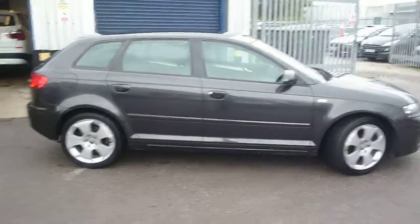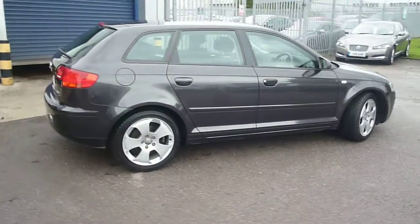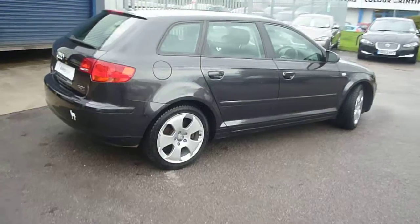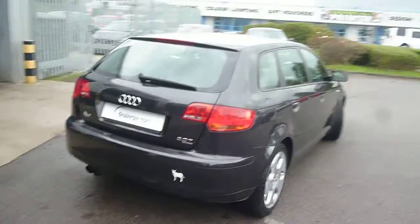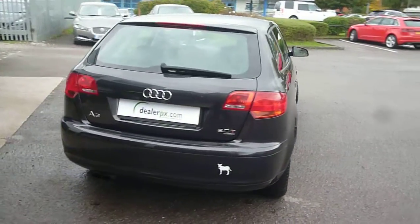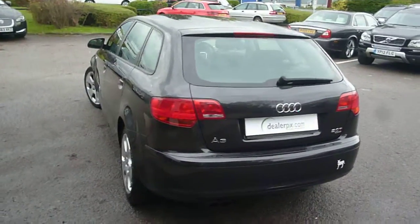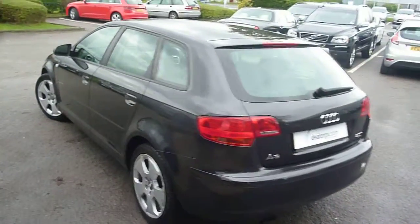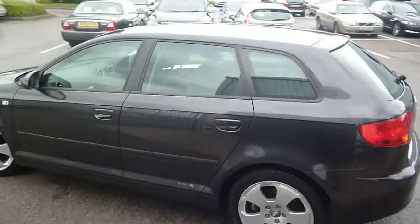The vehicle is finished in grey metallic with black half-leather suede upholstery. It was registered in May of 2006 and has done a little under 55,000 miles.